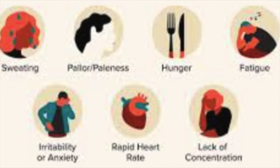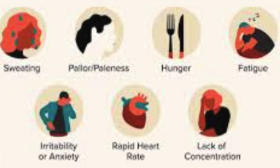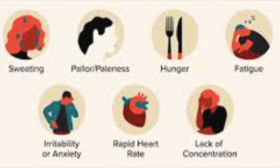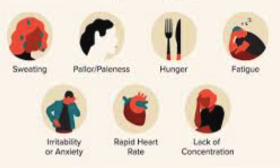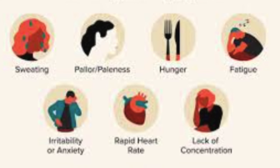Healthy lifestyle. Maintain a healthy lifestyle by eating a balanced diet low in sodium, saturated fats, and cholesterol. Regular exercise and weight management can also help control blood pressure and reduce the risk of side effects. Limit alcohol. Alcohol can increase the risk of side effects such as dizziness and lightheadedness. Limit alcohol consumption or avoid it altogether while taking amlodipine.